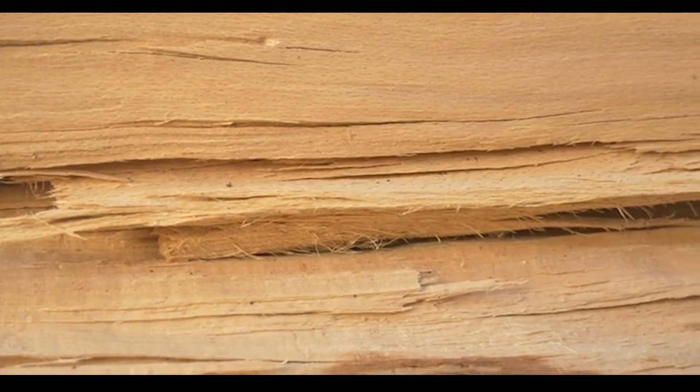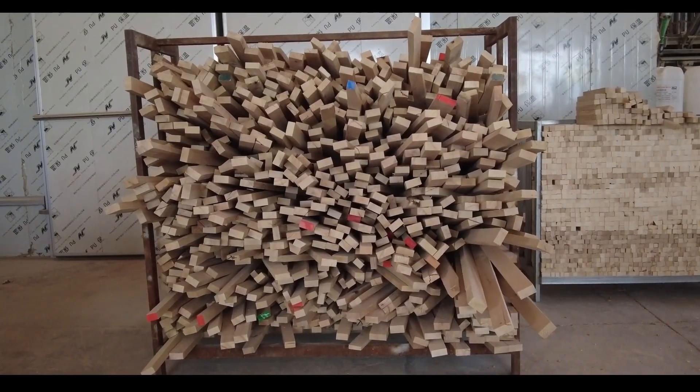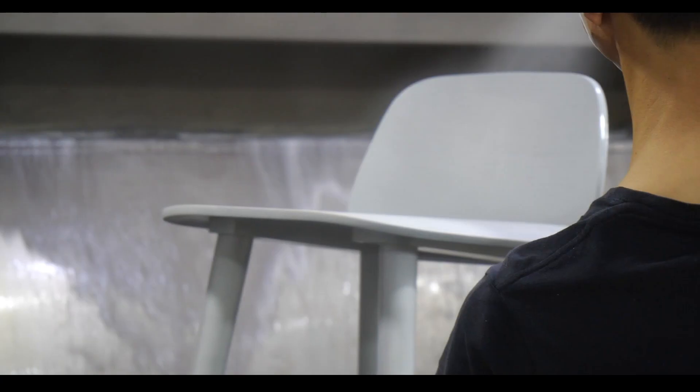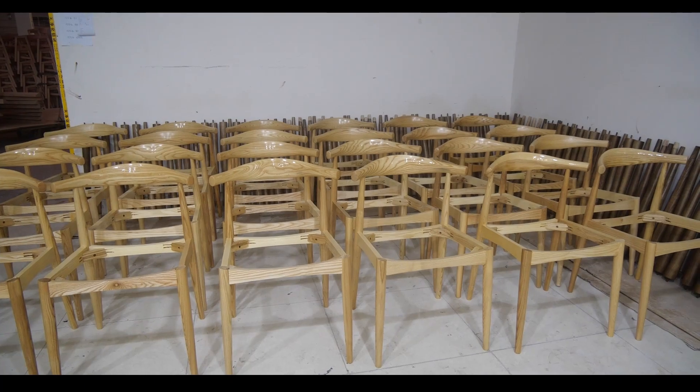Wooden chairs can be made from a variety of wood types, including oak, cherry, maple, and many others. They can be finished with a variety of stains, paints, and other coatings to enhance their appearance and durability.